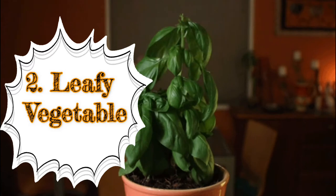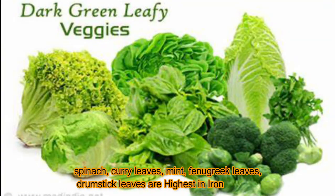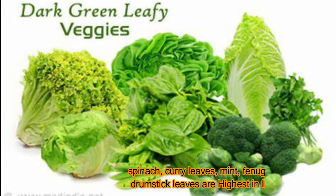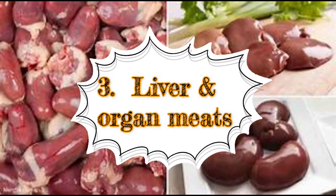Second: leafy vegetables. Leafy vegetables such as spinach, curry leaves, mint, fenugreek leaves, and drumstick leaves are highest in iron. Spinach provides 15 percent of the daily requirement for iron per serving.